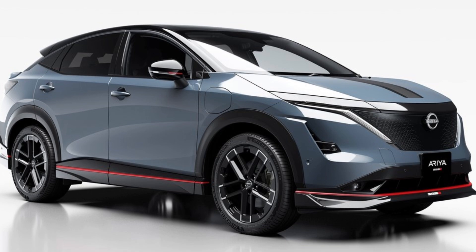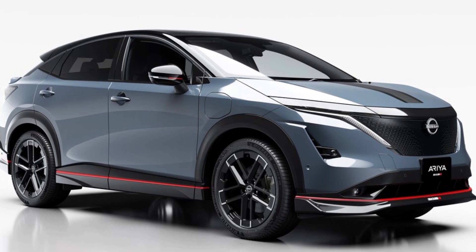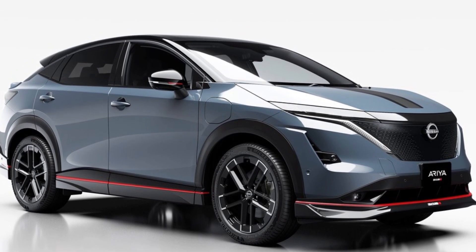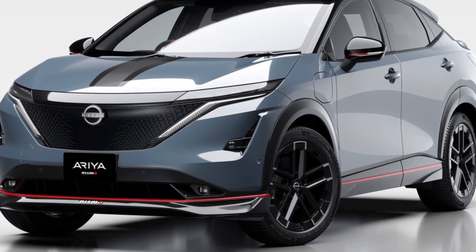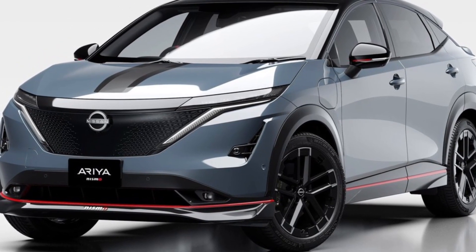The exterior blends the Aria's premium quality with Nismo's dynamism. Aerodynamic performance is improved thanks to race-derived technologies that reduce drag and provide greater downforce at higher speeds — factors particularly important for EVs.